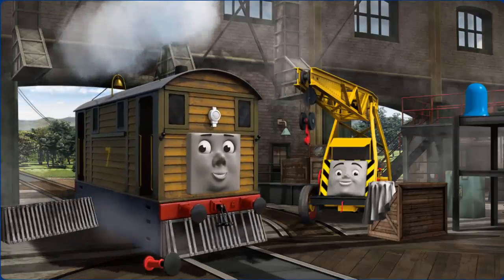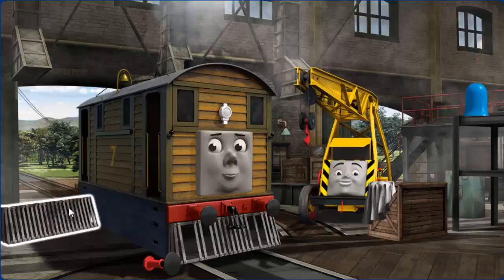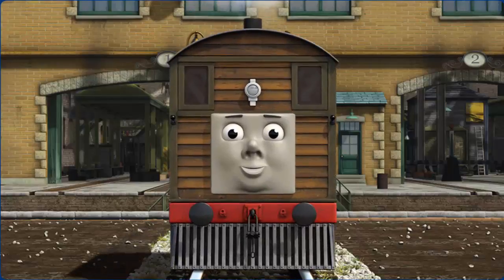Toby's cow-catcher is broken. You fixed it! Toby is ready to get back to work.